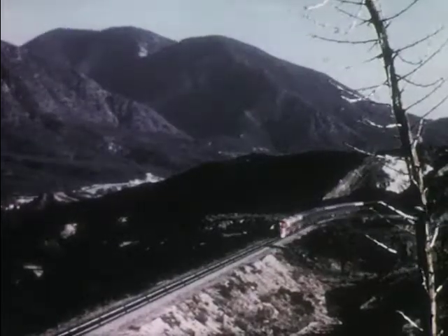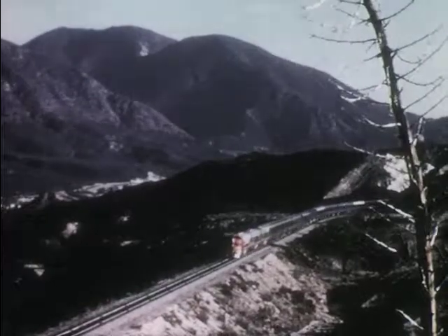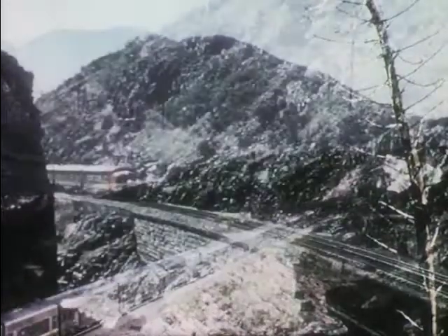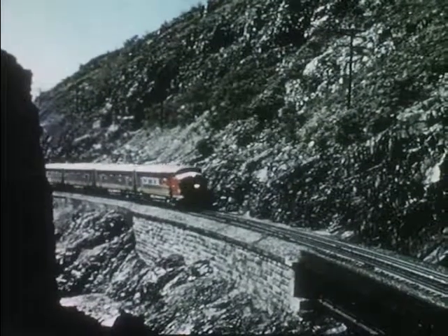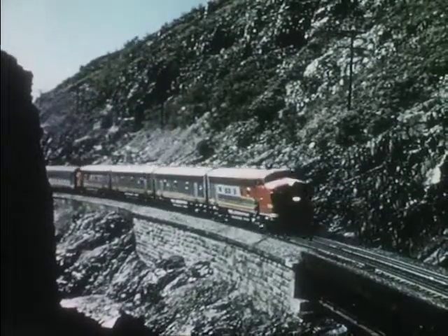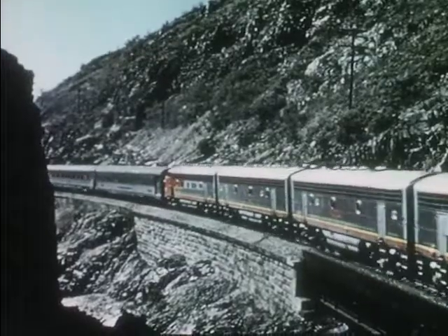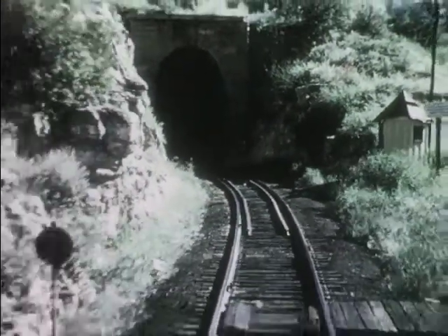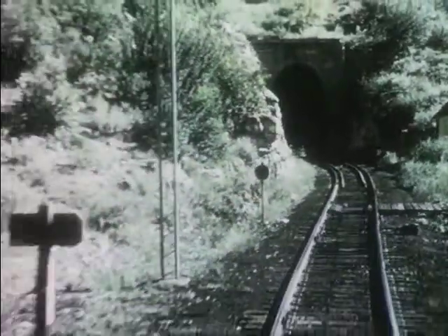Now it's morning again. Uncle Ray's ranch is just across the mountain range, but the train won't have to climb over it — the tracks are cut into the sides of the mountain. And sometimes the train goes through the mountain itself, through a tunnel. Or it rushes across rugged country, over bridges and trestles.